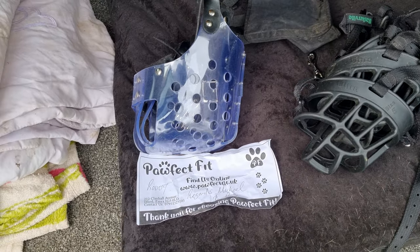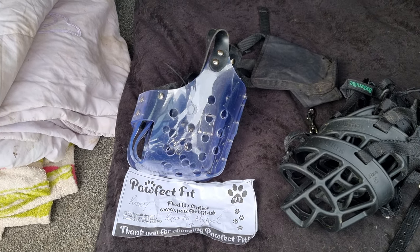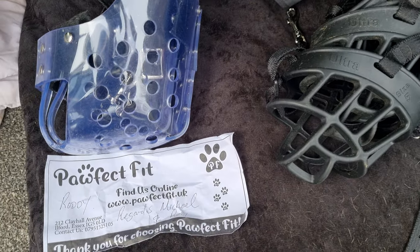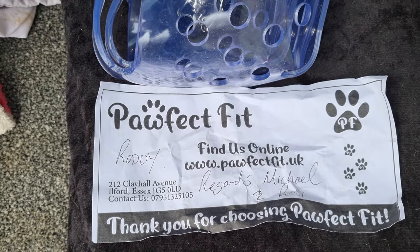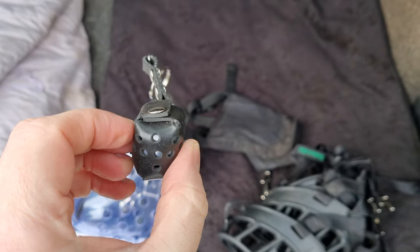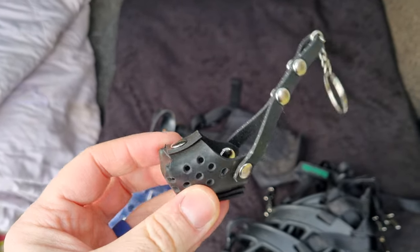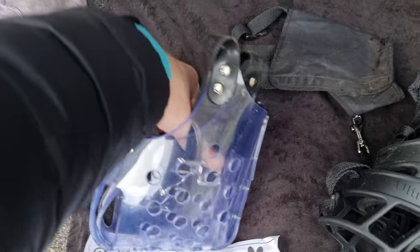So I got in touch with Rosie and she sent me a couple of demo muzzles. I've been meaning to do this for Rosie for ages, so I apologise it's taken so long. You can find them at profitfit.uk — Rosie and Michael. They even sent a wee keyring, which is awesome. But they make their own muzzles tailored to fit your dog.